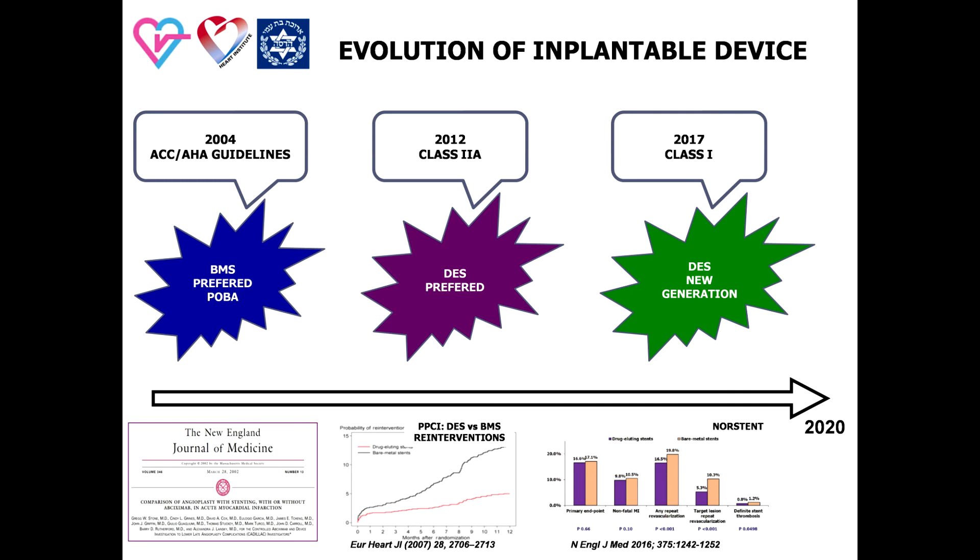The evolution of primary PCI is inseparably connected with the evolution of generally accepted PCI technique: POBA, applying and developing coronary stenting, development of new generations of drug-eluting stents, and their use as the main revascularization approach. Initially, applying coronary stents in patients with ST-elevation MI was cautious due to estimated risk of stent thrombosis at the site of thrombus burden vulnerable lesion. This argument was also taken into consideration for stent selection.